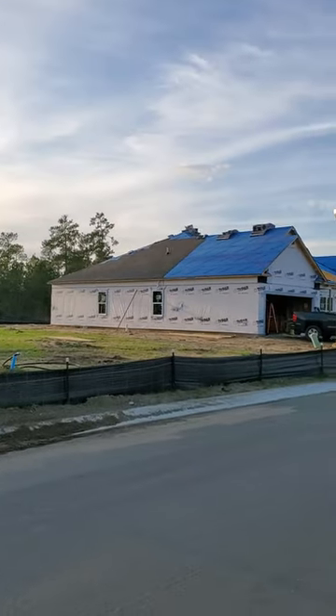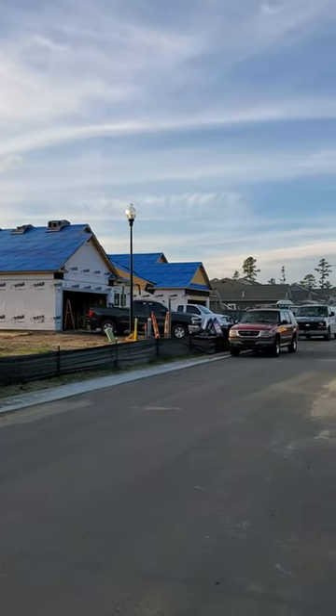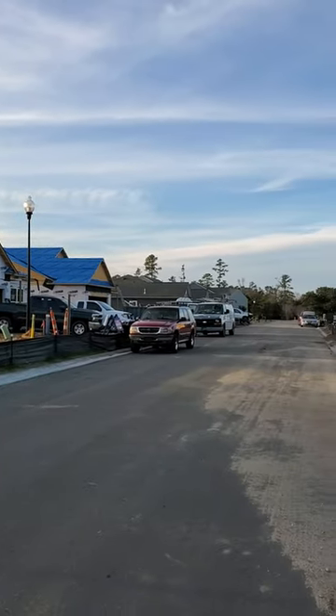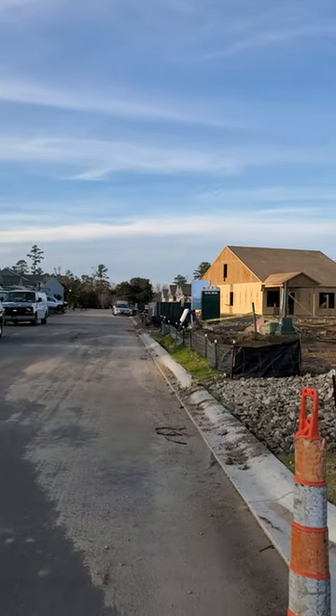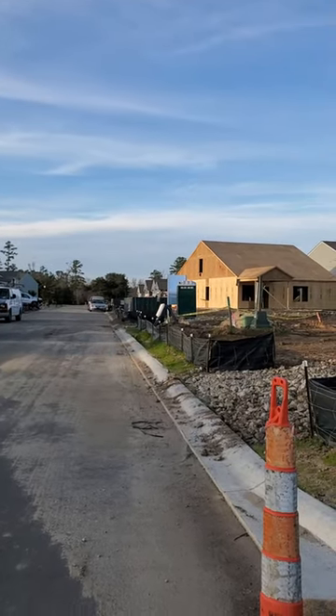Now again, we're approaching that corner where I first started. So you've basically had a 360 view of what's happening on your street. Any questions since you have seen this, by all means, let me know. Bye-bye.